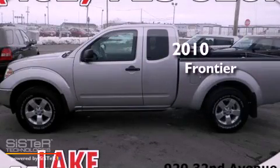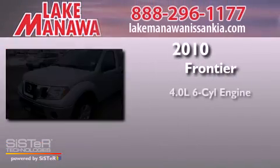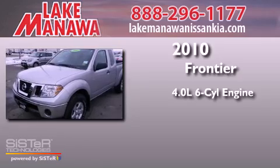This is a 2010 Nissan Frontier. It has a 4.0-liter, six-cylinder engine and a manual transmission.